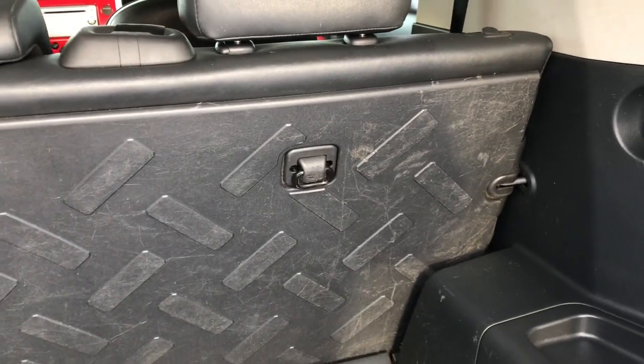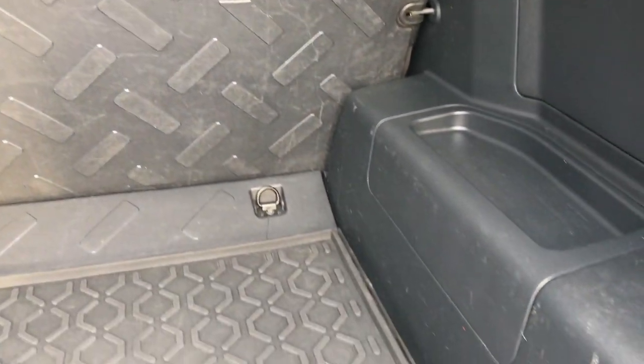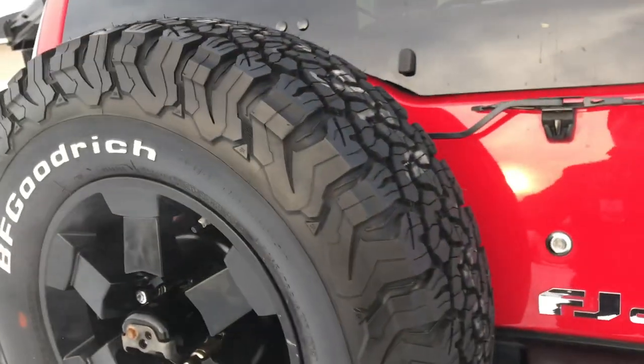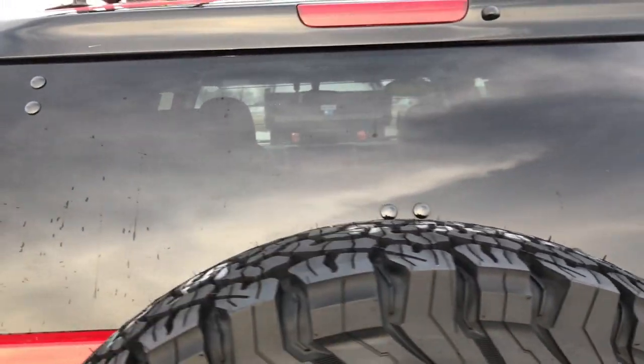You get the Trail Team's all-weather floor mat back here, and those seats do fold down for a nice flat storage. You also have a 115-volt, 400-watt plug-in back here. This door opens up really nice and far, and that glass does come up as a flipper glass.